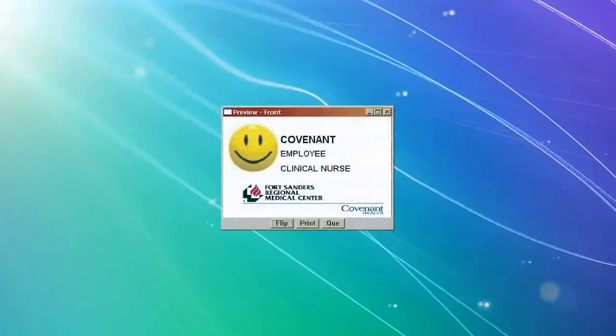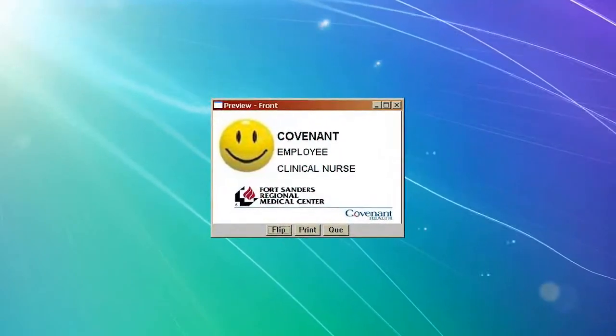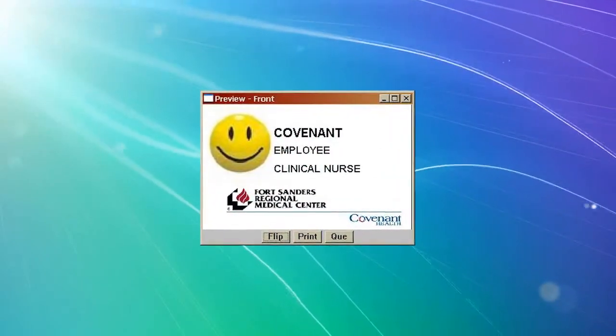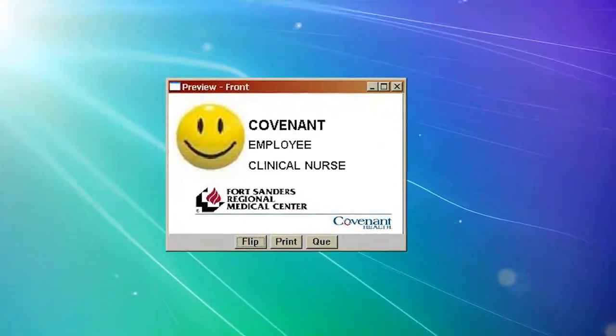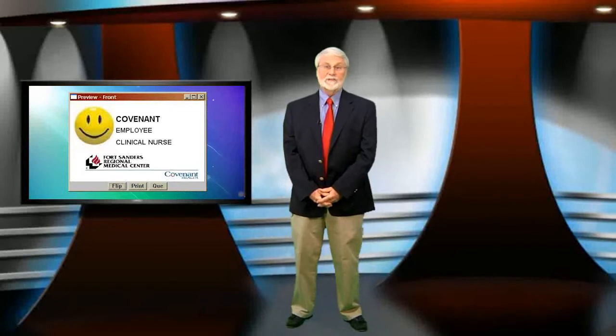One of these things is your employee badge. With your badge, you can easily identify yourself as an employee to patients and other staff members. Aside from the physical access that your badge gives you throughout one of our hospitals, it also serves as your time record and your means to access Covenant's technology.